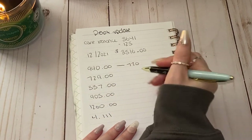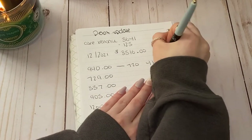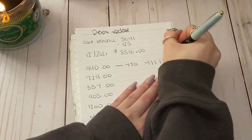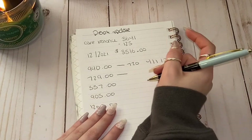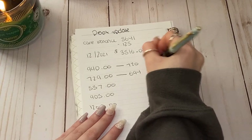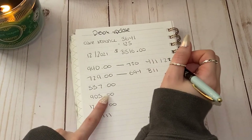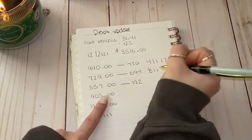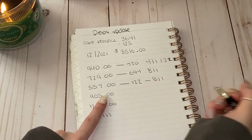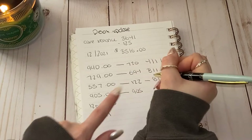So this $720 needs to be paid by April 1st, 2022. The $729 turned into $694 and needs to be paid by August 1st. The $337 turned into $122, which also needs to be paid on August 1st.